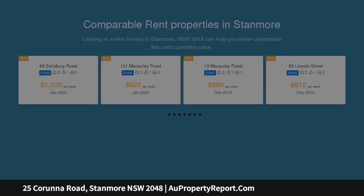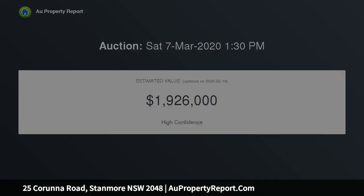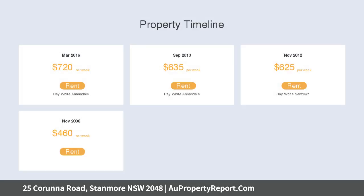Extensively renovated on a 220 sqm block. Freestanding house with north-facing facade. Open living space with indoor-outdoor flow. Hard work's done — just move in or rent out.